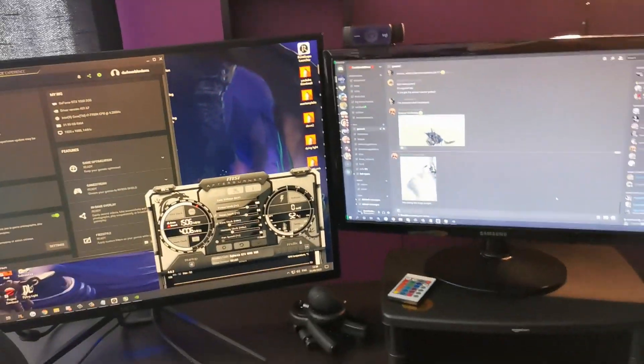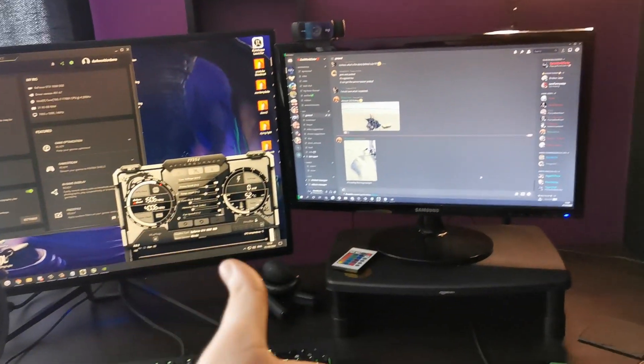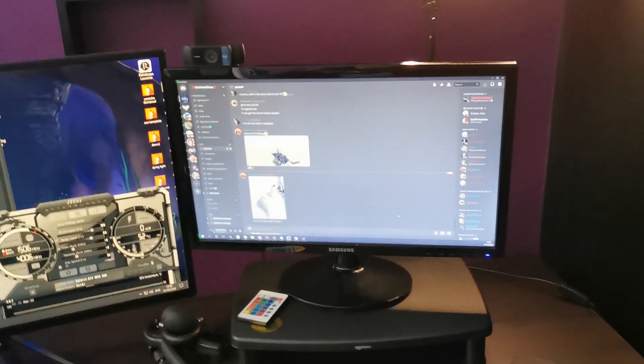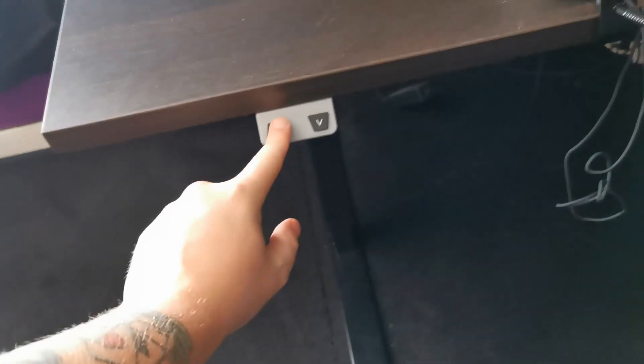I got this little monitor stand originally to help with eye level, but with the standing desk you just press a button and drop it down to whatever height you want. So let's have a look at what's actually inside the computer.